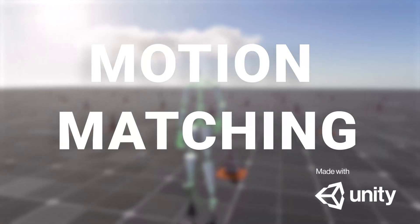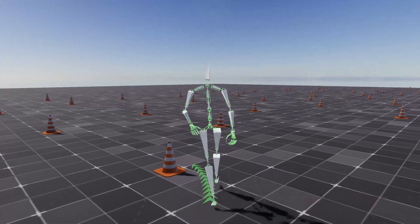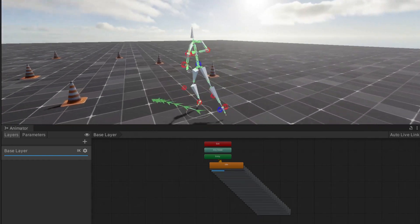Imagine animations that flow seamlessly, with each movement blending naturally into the next. Basically, an algorithm that picks out the best animation sequence from a database in real time.